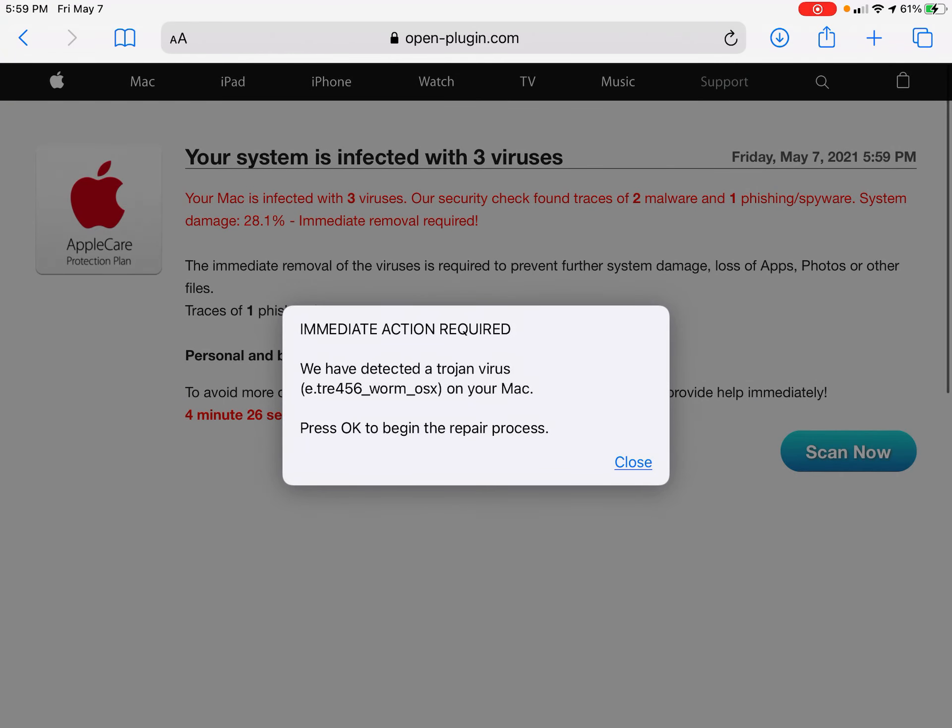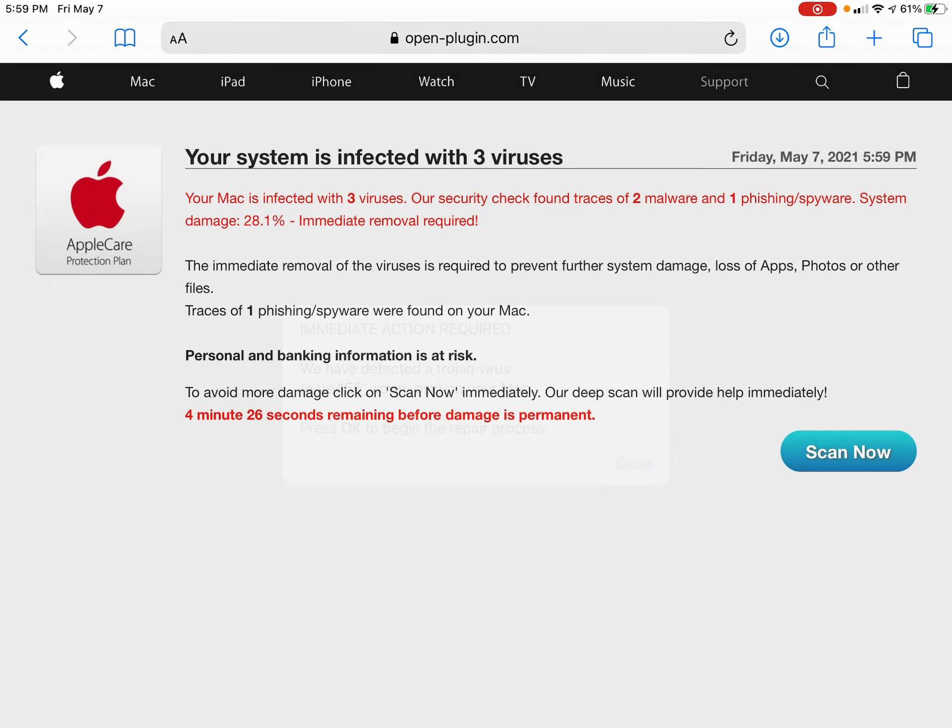Hello viewers. I just got this weird message from this site - I was looking for something and this popped up and got intercepted.